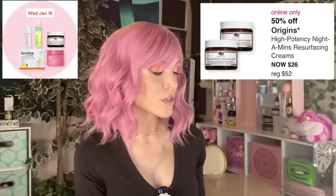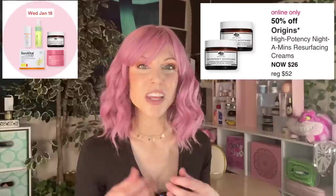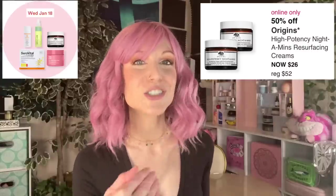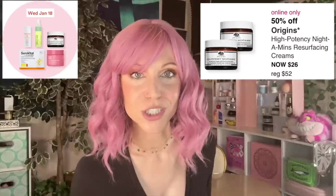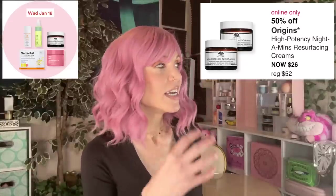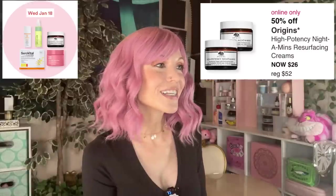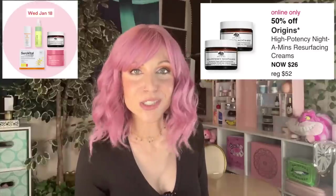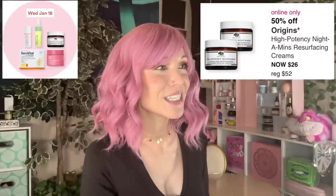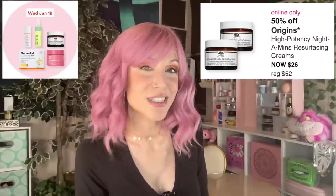The last product on Wednesday is the Origins High Potency Night-A-Mins Resurfacing Cream. I used to really like this — it's a really thick, heavy moisturizer, perfect for dry skin — but it also smells so intense, like someone poured tea on your face. For the longest time I was using it and kept breaking out, and I finally had to admit to myself after buying a full size: it's not working for me. It was such a sad day.